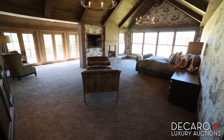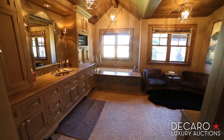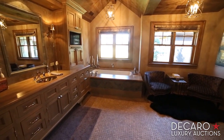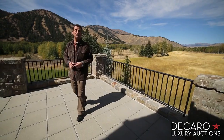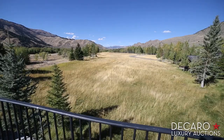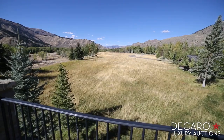Also in the main house, escape to this beautiful master retreat on the second floor with sweeping vistas out every window. Some of the best views in the entire valley are right here off the master bedroom balcony — Mount Baldy, the Boulder Mountains, and oftentimes a herd of elk rolling right through your property.